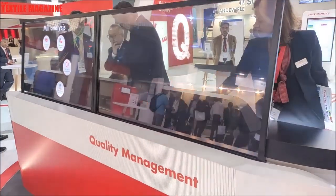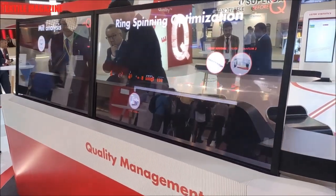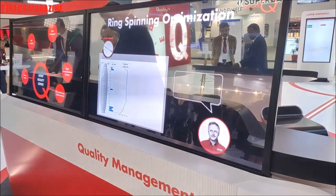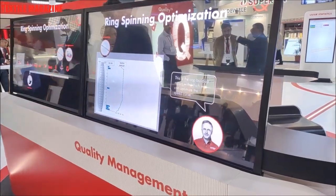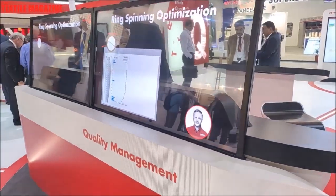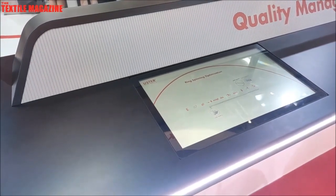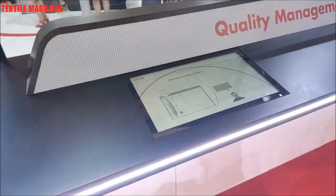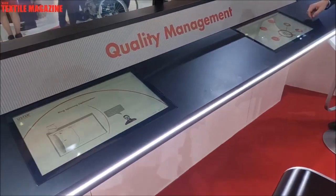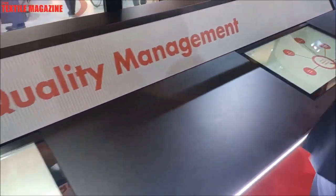Moving to Ring Spinning Optimization: with the combination of Quantum and Sentinel, our SpinIdent system, we give information about the cop buildup — how many breaks occur during cop buildup. This information comes from Sentinel. On top of that, with Quantum's online yarn data like IPI and hairiness, we give the customer transparency and a hint to optimize the speed curve in the cop buildup. Based on that, they can adapt settings, reduce variations, and have a full overview.